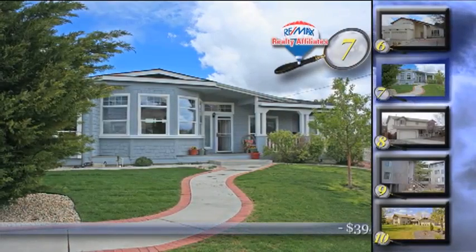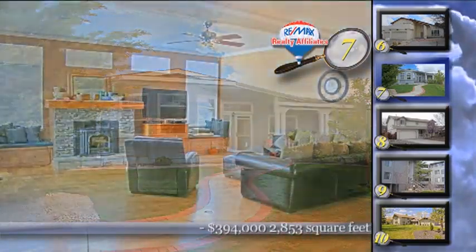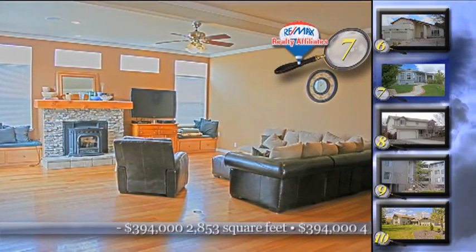A wonderful Southwest location set on a bluff with views and a four-car garage are just a few of the reasons why you will have to check out home number seven at the open house tomorrow.